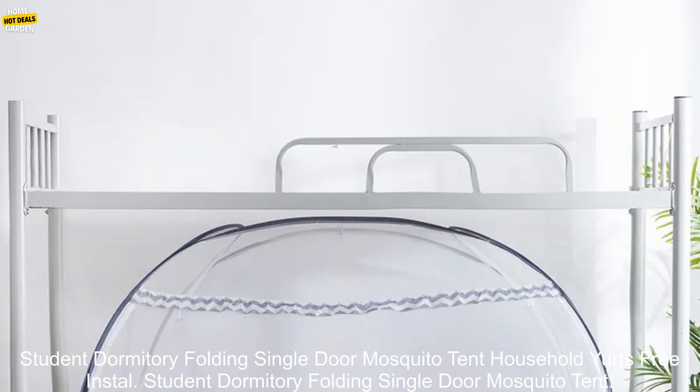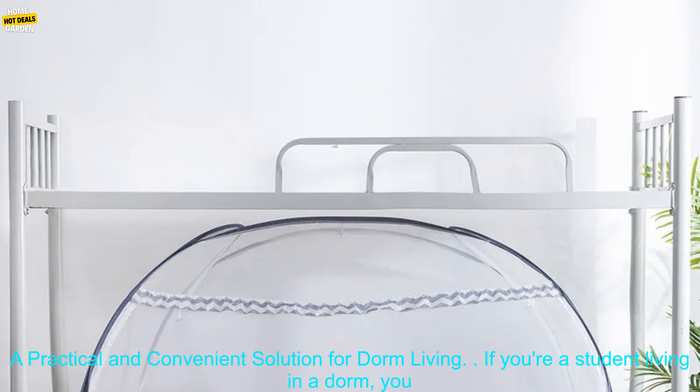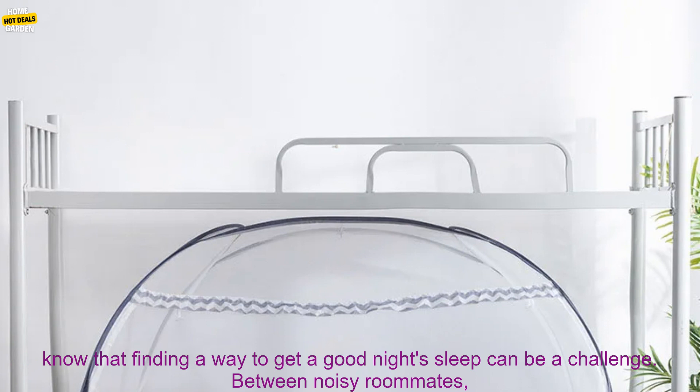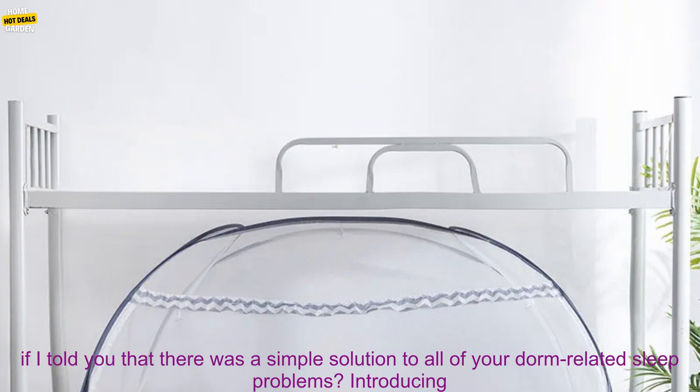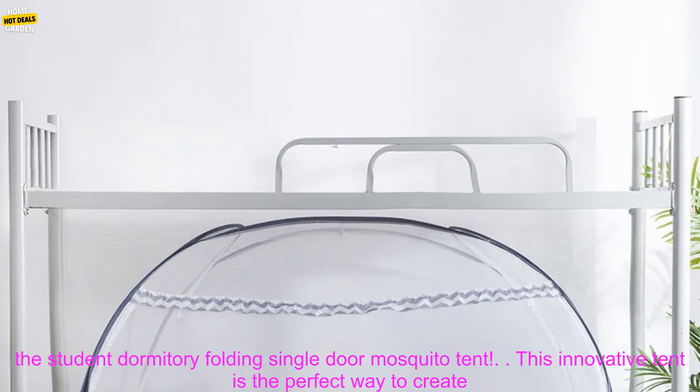Student Dormitory Folding Single Door Mosquito Tent — a practical and convenient solution for dorm living. If you're a student living in a dorm, you know that finding a way to get a good night's sleep can be a challenge. Between noisy roommates, bright lights, and uncomfortable beds, it's hard to create a relaxing and conducive environment for sleep. But what if there was a simple solution to all of your dorm-related sleep problems?